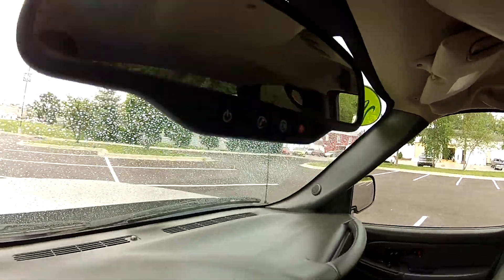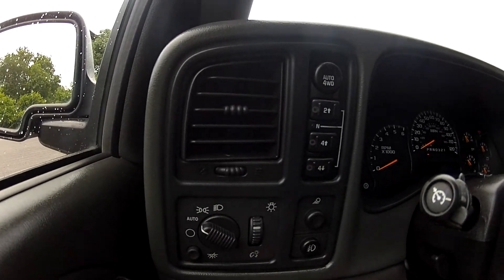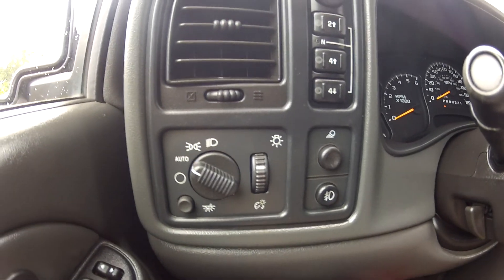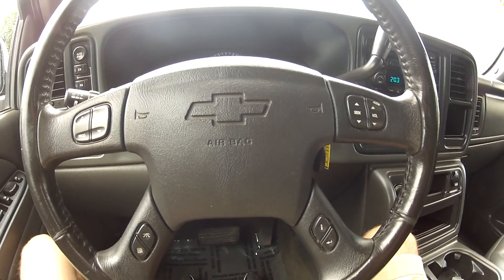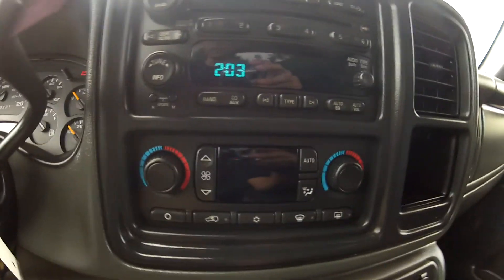It does have OnStar, an electronic transfer case, as well as a cargo light, fog lights and automatic daytime running headlights. Steering wheel mounted controls for your audio and cruise control, as well as your trip computer, a CD player and climate control.